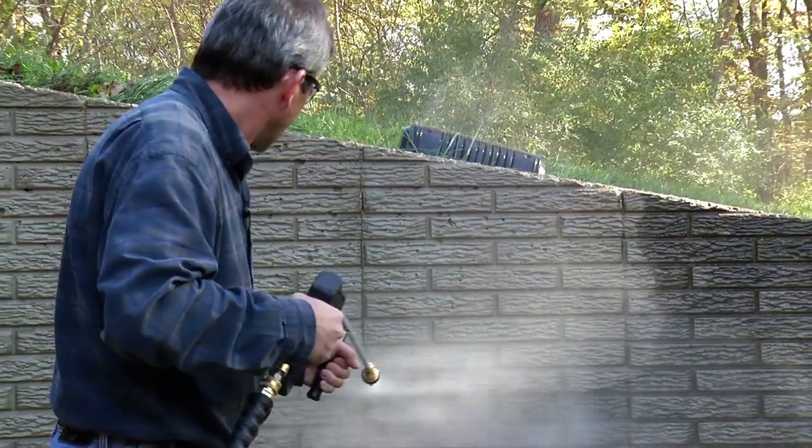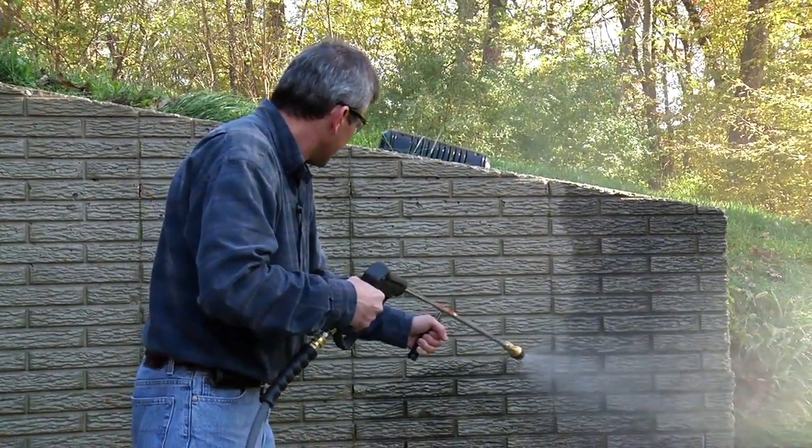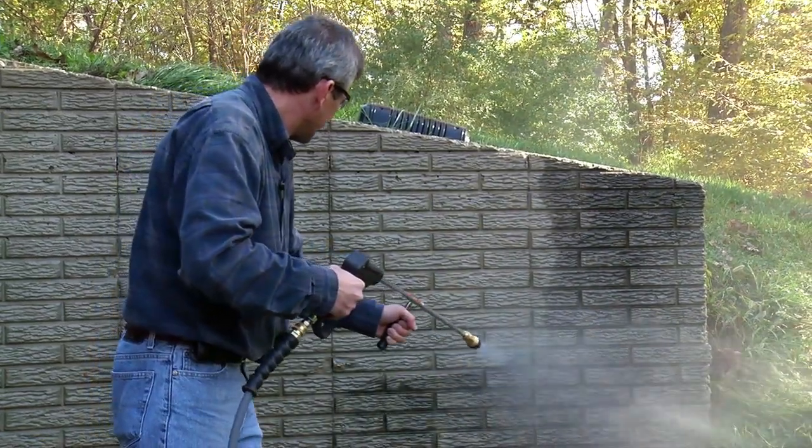It has a rotating zero-degree impact and expands to a 15-degree wand pattern. You can expect to increase your cleaning output by 50%, cutting your cleaning time in half.